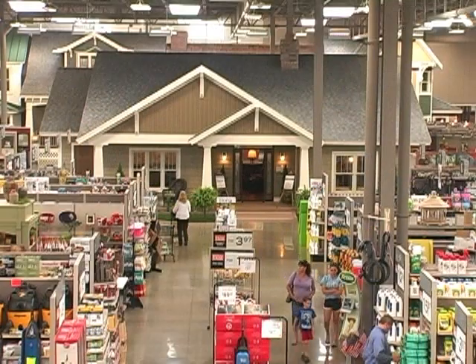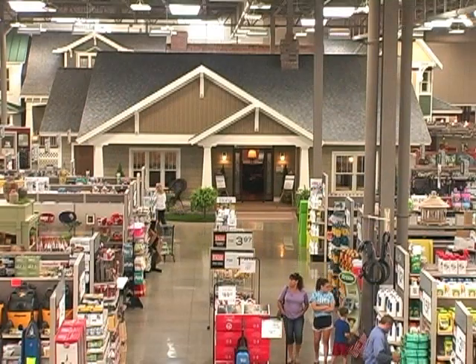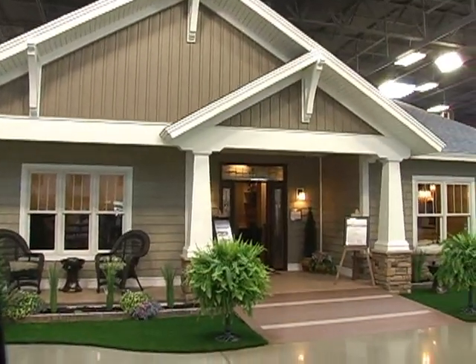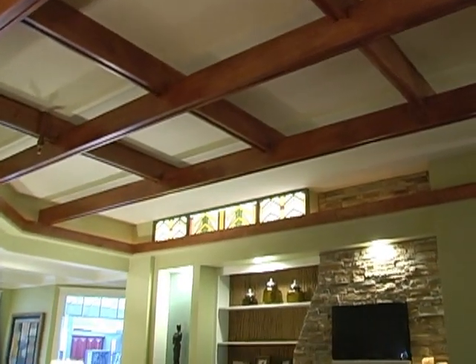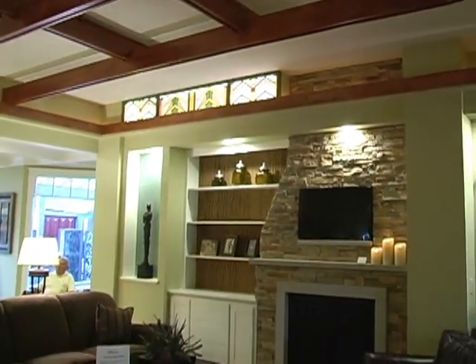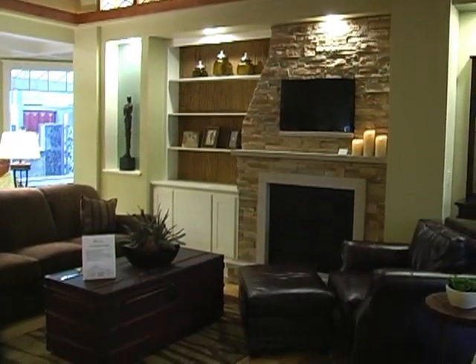I was at the IX Center at a home and garden show and I saw people standing in line to go through the model houses they had there. It hit me that that's what we need to do in our new store — have something like that that draws people. We decided on three important aspects we wanted this house to showcase. Number one was ideas and innovation — we wanted it to be a place for ideas. Number two, we wanted to feature in-stock products that you can find in this house.